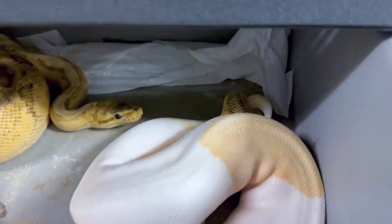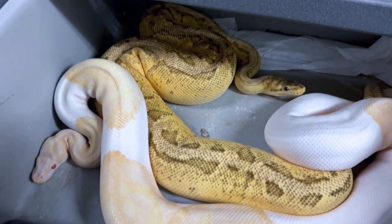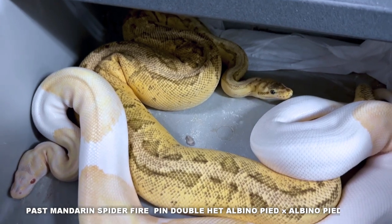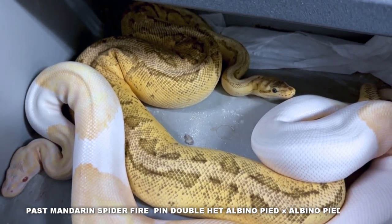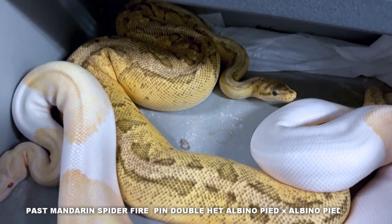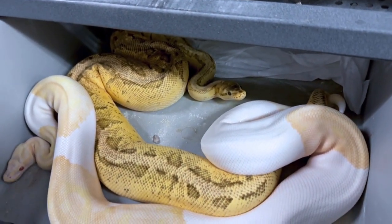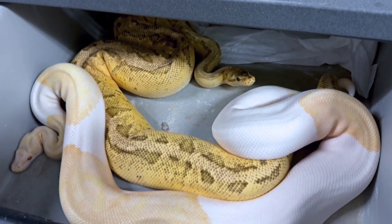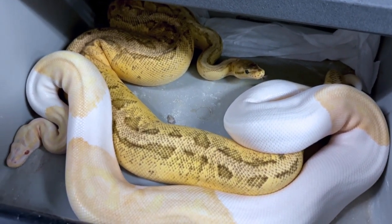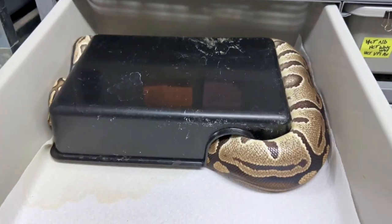Another really nice breeding — we've got some locked action. This is a pastel mandarin spider pinstripe fire double-head albino pie — now that's a mouthful. Pastel mandarin, mandarin being the most important gene. Spider pinstripe, pretty sure on that. Fire, pretty sure on that too. Definitely sure on the double-head albino pie. Being bred to an albino pie, I'd actually love to see a pinstripe mandarin double-head albino pie — that would be kind of cool. But we can get pastel in there as well. The key is mandarin albino pie; that's what we're trying to hit.